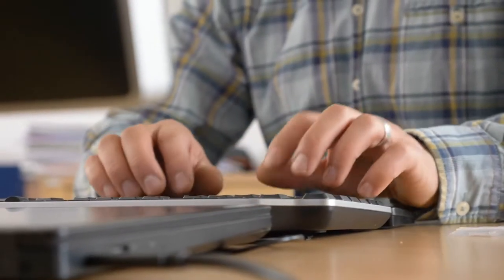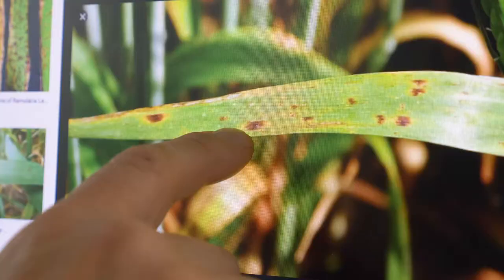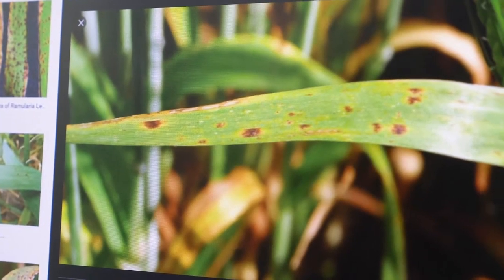The increasing occurrence of drought has prompted breeders like Klaus Oldach to study the disease more closely. Until now, no reliable resistance source to Ramillaria has been identified.